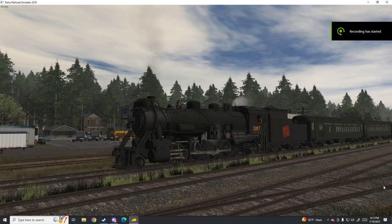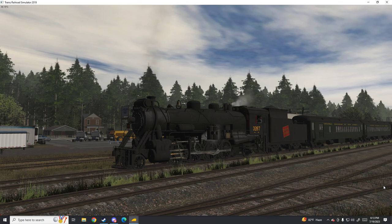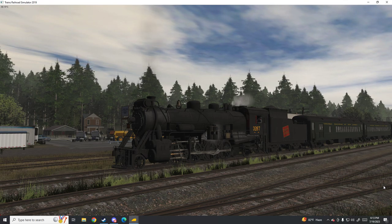Hello friends, welcome back to yet another episode of Train Simulator 2019. Today we're going to be taking a look at another K&L product. This is the Canadian National S1B282 pack from K&L Trains.